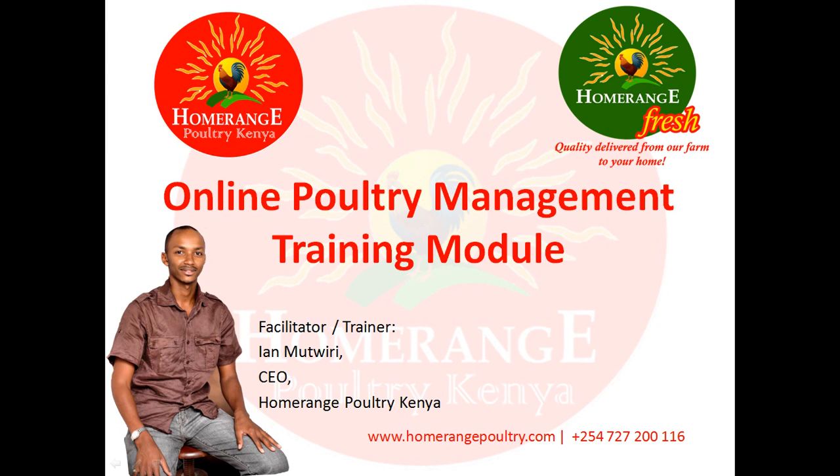Home Range Poultry Kenya is a company that has been operating for 10 years now, and our main business has been to help farmers engage in profitable poultry farming. It is our greatest hope that this training module is going to help you learn the ropes of becoming a profitable poultry farmer.